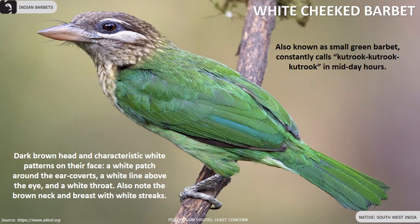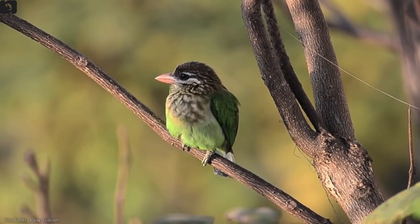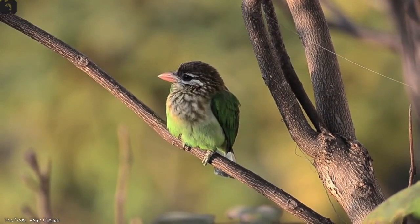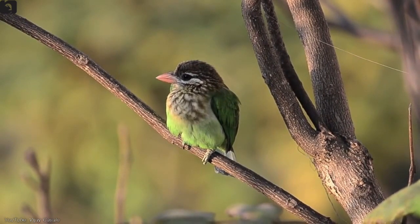White-cheeked Barbet, also known as small green barbet, is native to south-west India. They have a dark brown head and characteristic white patterns on the face: a white patch around the ear coverts, a white line above the eye and a white throat. Also note the brown neck and breast with white streaks.